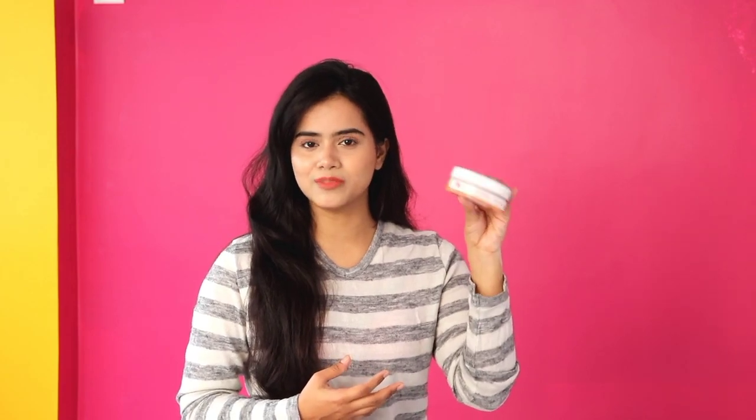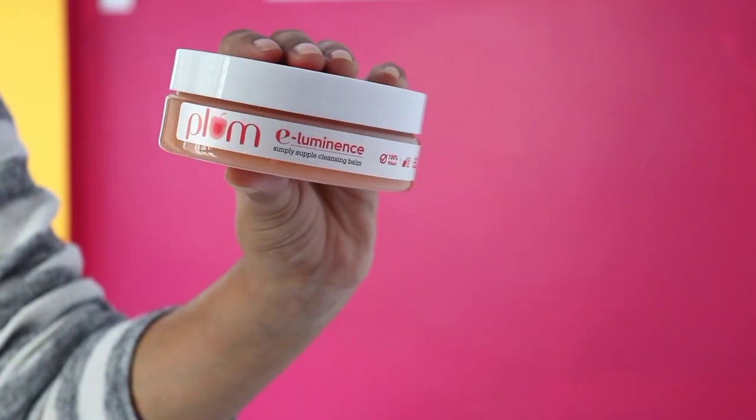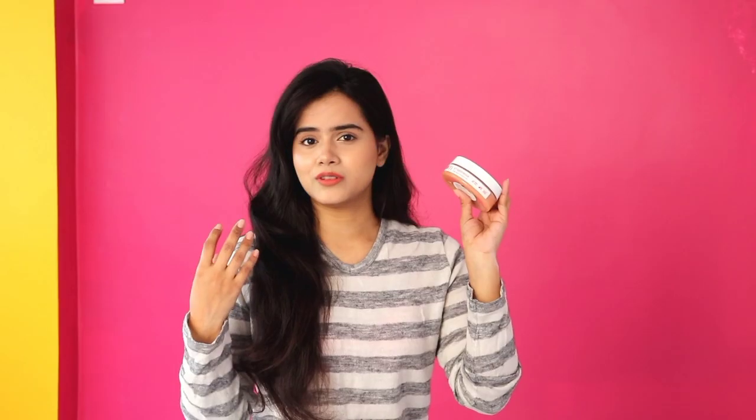The last product is the Plum E-Luminance Simple Supple Cleansing Balm, which is very good for removing makeup. I was so excited to try this, and when I tried it I fell in love with it. It is so good — you can melt your makeup, even glittery eyeshadows. It is a great makeup remover cleansing balm.